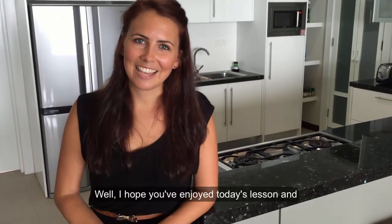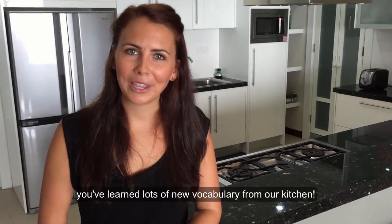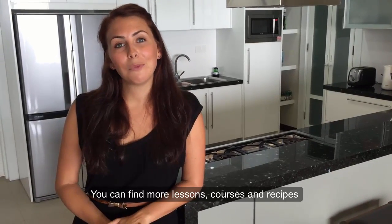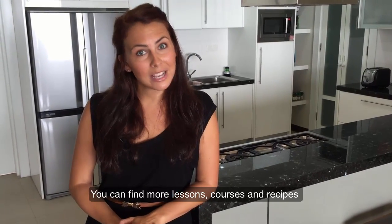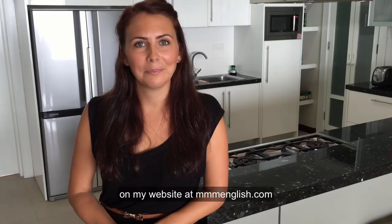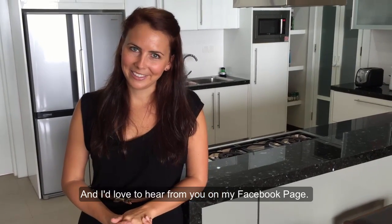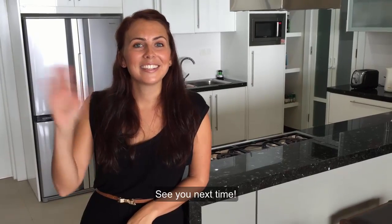Well, I hope you've enjoyed today's lesson and you've learnt lots of new vocabulary from our kitchen tour. You can find more lessons, courses and recipes on my website at mmmEnglish.com. And I'd love to hear from you on my Facebook page. See you next time!